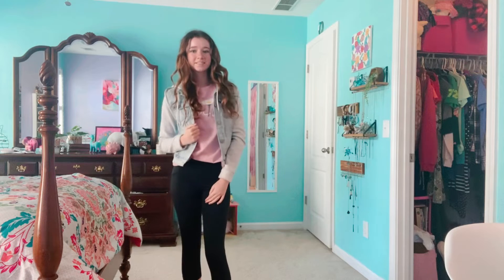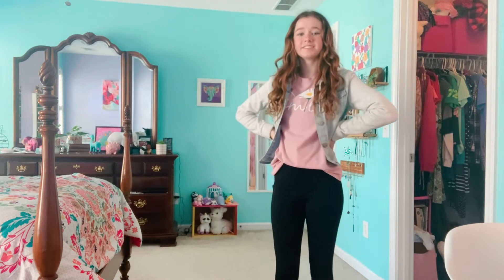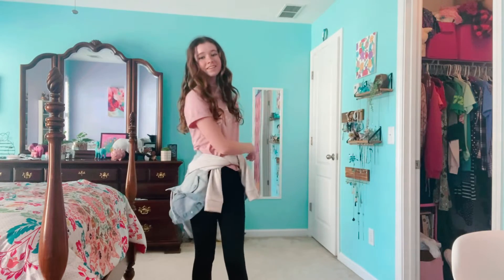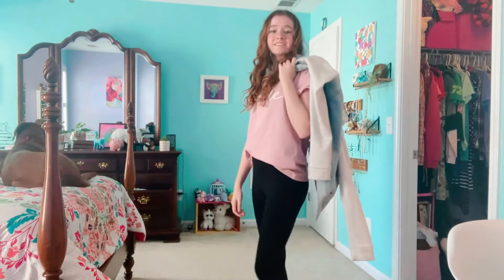Another great outfit for when it's colder is just a t-shirt, some leggings, and a jean jacket. I also love this super cute pink t-shirt that I got off of Amazon.